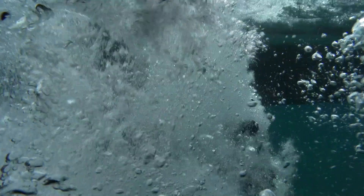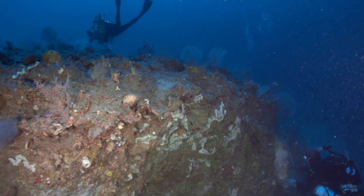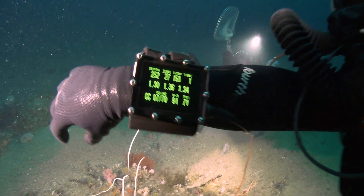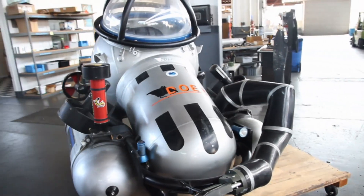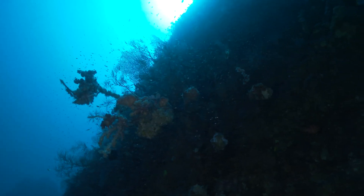The Twilight Zone is the least explored area on Earth. It exists just below normal scuba diving limits, but above where you would send subs or submersibles — sort of in the 200 to 500 foot range. That area has been traditionally unexplored because we haven't had the technology to reach it. Regular scuba diving equipment can only safely reach about 120 or 130 feet, and if you're going to spend the money to send a submersible or ROV, you're going to go much, much deeper. So this small region has been left unexplored.